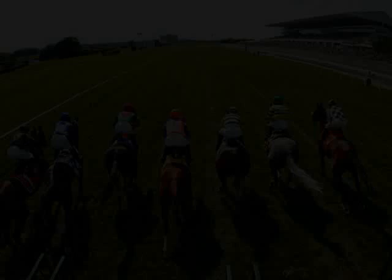Today's clip is brought to you by the Daily Racing Form, America's turf authority since 1894. Visit DRF.com today.